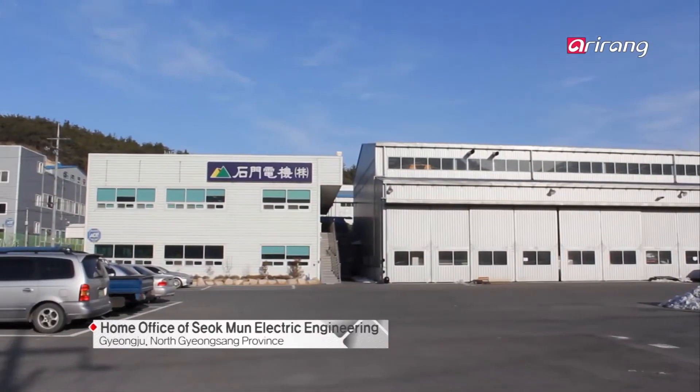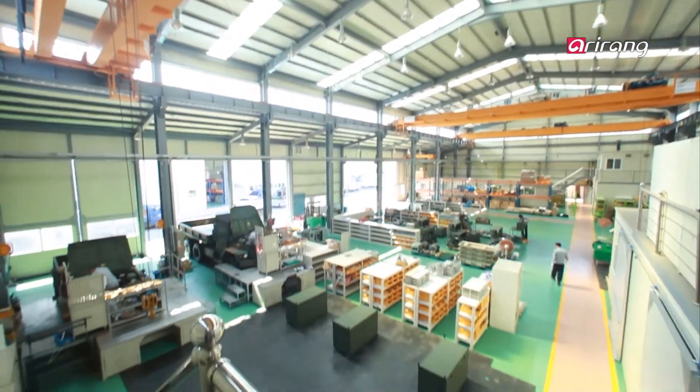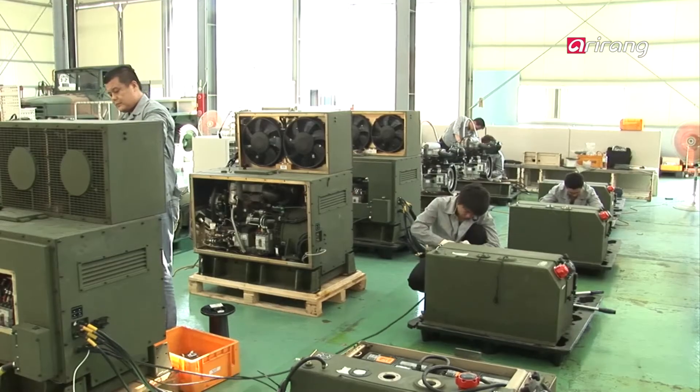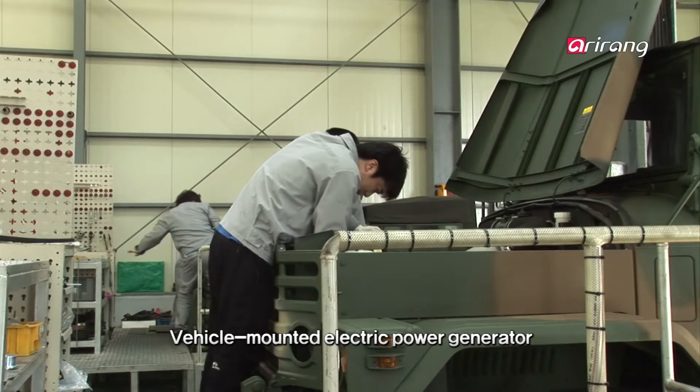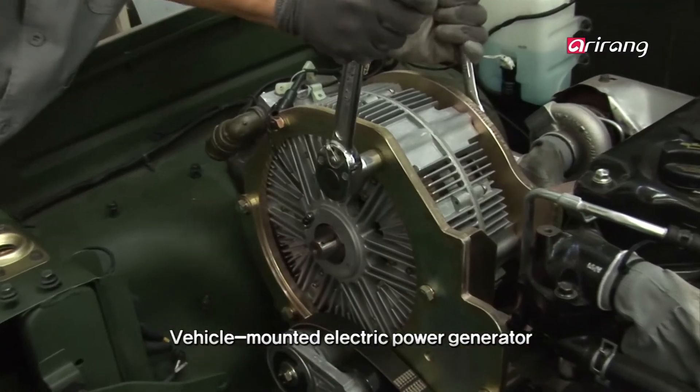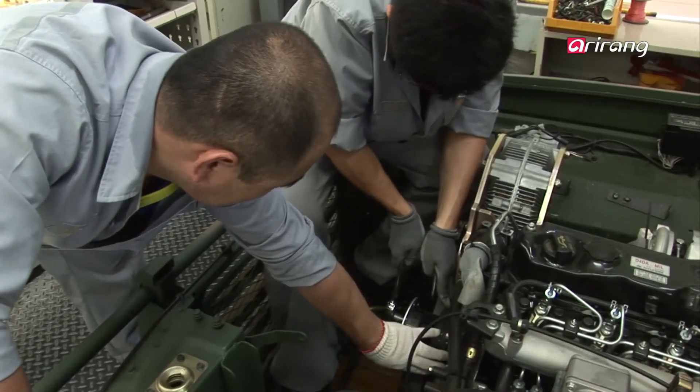Today we're going to visit Seokmun Electric Engineering Company, Ltd., to learn about vehicle-mounted generators. Seokmun Electric Engineering is the company that developed a vehicle-mounted generator called Viber.